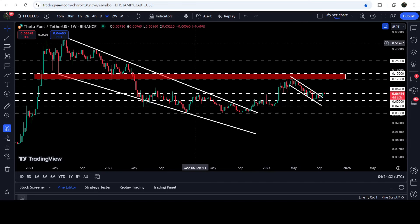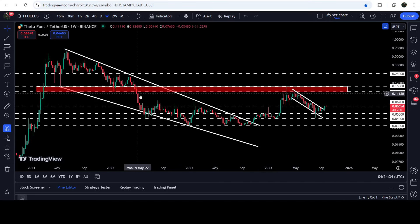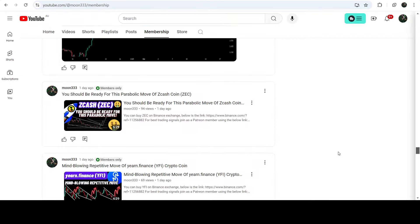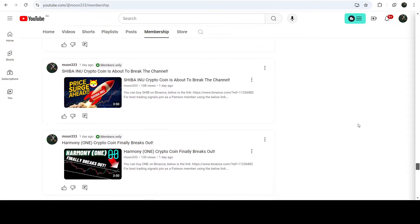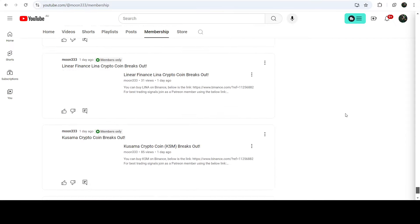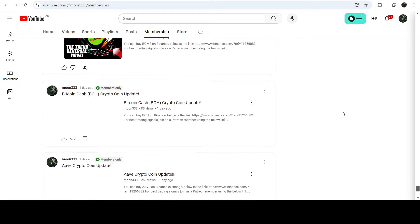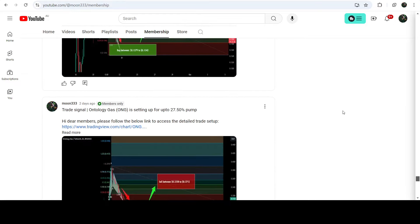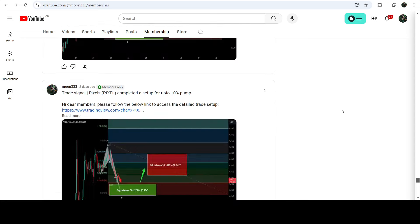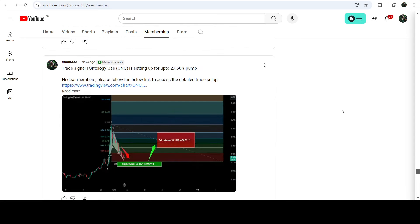Now after the breakout from this channel, the price can make another attempt to break out this resistance zone. If we take a look at the technical target for the breakout from this big long-term falling wedge pattern on the seven-day time frame chart, the technical target for this breakout will be approximately at 70 cents. That's the update — I hope you liked the analysis. Do hit the like button and subscribe to the channel. For more trading signals you can join me as a YouTube member or as a Patreon member — you can find the link in the video description. Take care, goodbye.